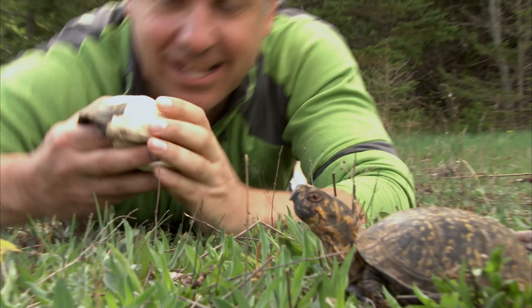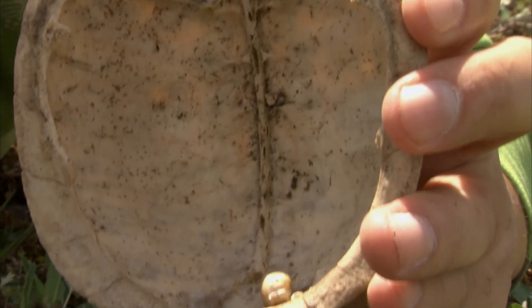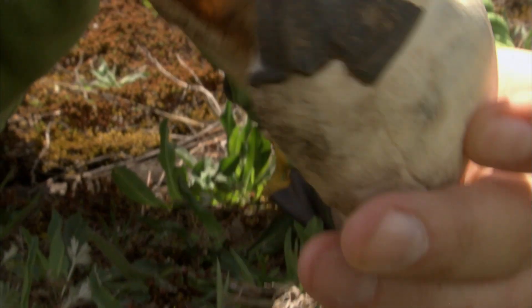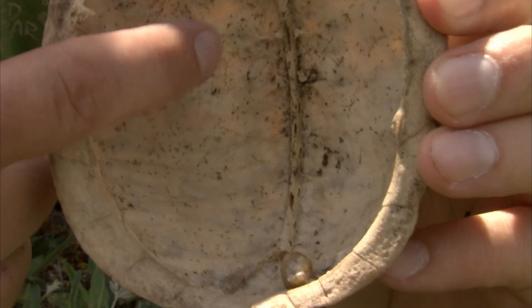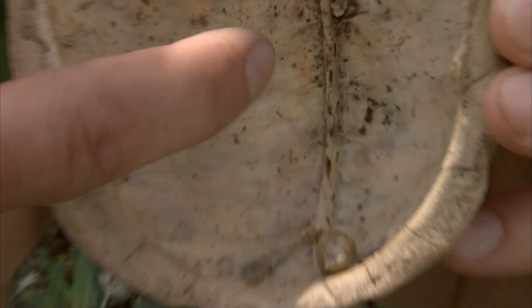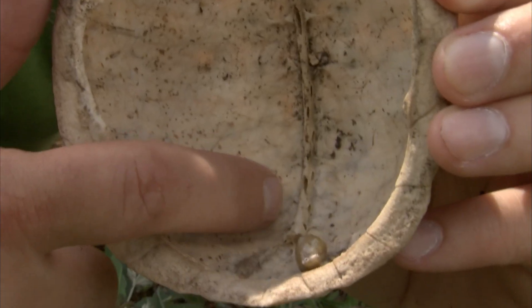The box turtle shell is built to withstand incredible force. If you take a look at an old turtle shell like this one, this top part is called the carapace. You can see the turtle's spine is actually fused right into the top of the shell, and all these bony plates and ribs in between them add structure to the shell.